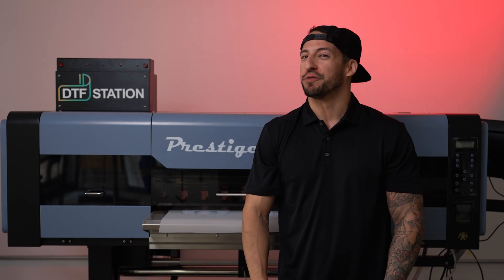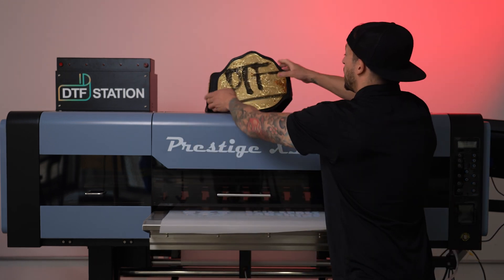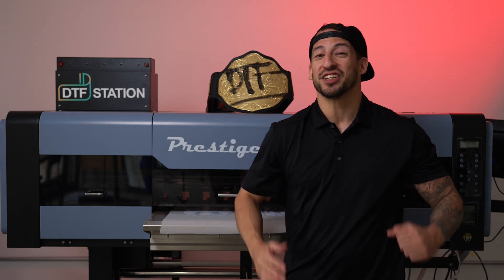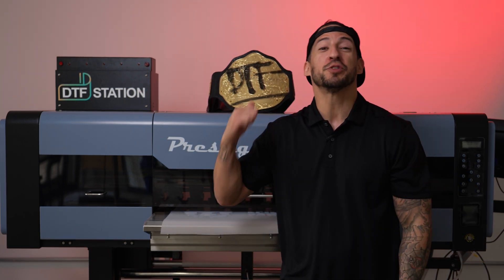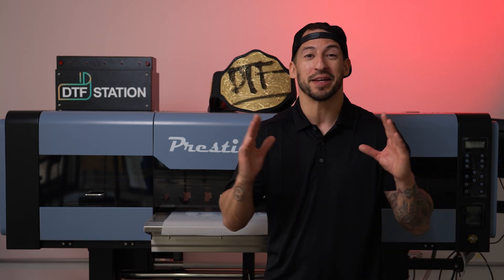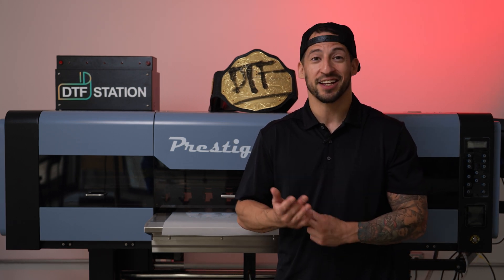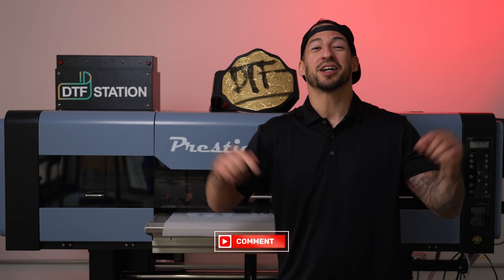Weighing in at 445 pounds, your new Direct-to-Film championship printer — the Prestige XL4. The best DTF prints at industrial speeds, reliable enough to handle any production workload, this machine is the total package for non-stop production and long lifespan of your investment. Experience DTF the way it was meant to be. Schedule your live, in-person, or virtual demonstration today. Got questions on this setup or what's involved in the upgrade program? Let us know in the comments below.